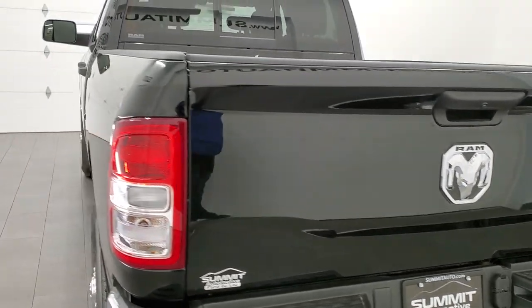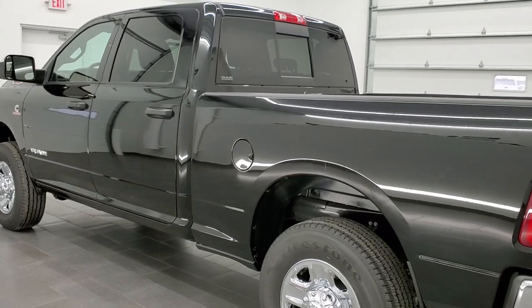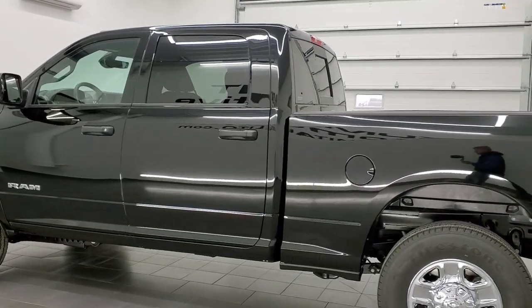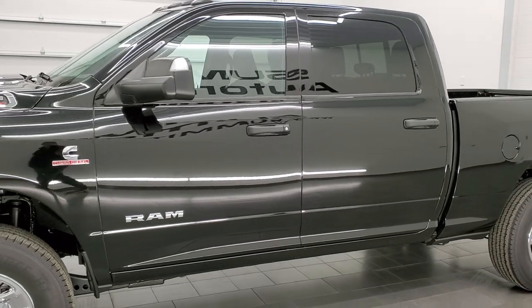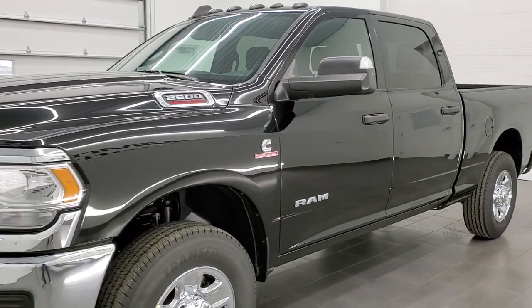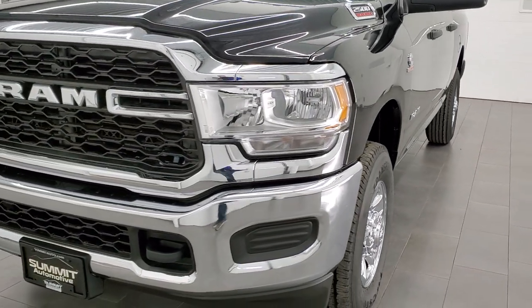This 2022 Ram 2500 is a Tradesman Level 2 Group. It has the 6.7 liter Cummins diesel, the 68 RFE automatic transmission, black clear coat is the color. We are going to go all the way around inside, check out the radio, start it up, and check out under the hood in this video.